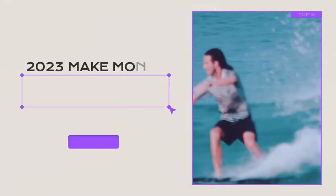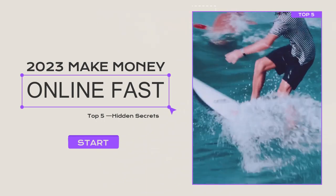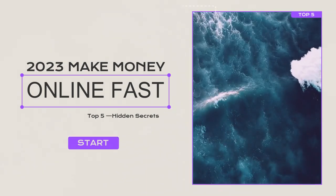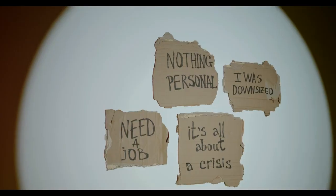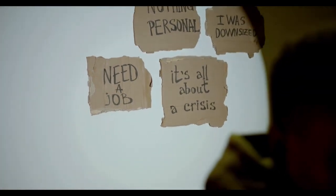Hey everyone, welcome back to our channel. In this video, we'll be talking about some of the easiest ways to make money in Kenya. Whether you're a student, stay-at-home parent, or just someone looking to earn some extra cash, these ideas can help you get started. So, let's dive in.